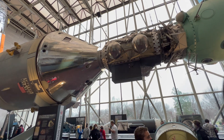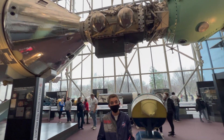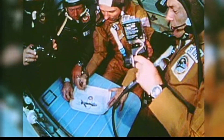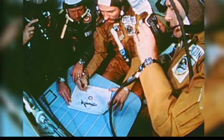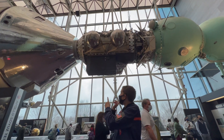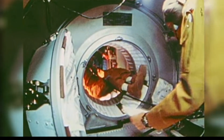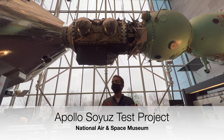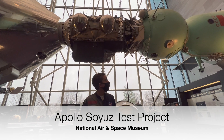The pressure in the two spacecraft was actually different. In the Apollo capsule they used nitrogen and oxygen, while in the Soviet spacecraft they used just pure oxygen. This docking port in the middle allowed them to equalize the two pressures so they could enter each other's spacecraft and shake hands, which really helped ease tensions during the Cold War.